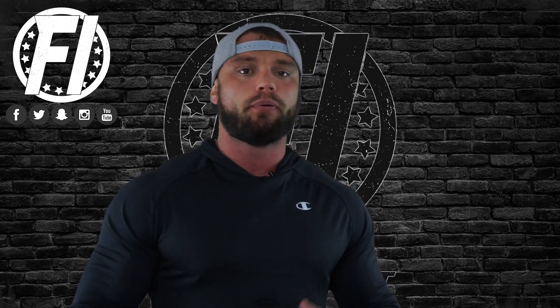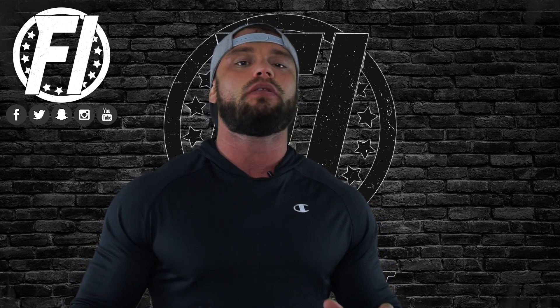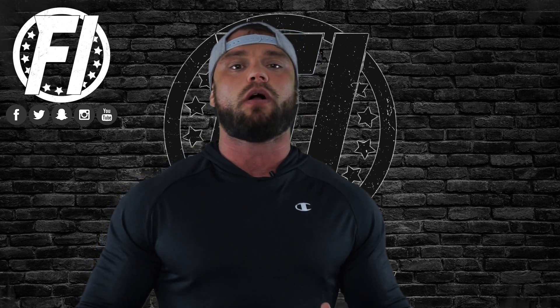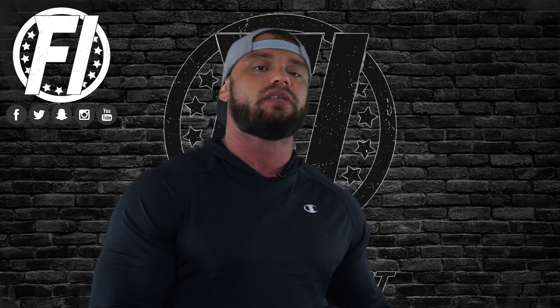Look below for a purchase link as well as a coupon code to save you a few dollars on this. If you're a peanut butter fan, you're going to absolutely love SteelFit Steel Whey. It's solid. It's WPC-80, the highest quality of whey protein concentrate. Full review of the protein will be available at FitnessInformant.com.